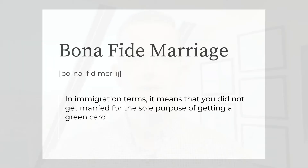As far as a bona fide marriage is concerned, what exactly does that mean? Well, in immigration terms, a bona fide marriage means that you did not get married for the sole purpose of getting a green card. Getting a green card might be one reason, but it can't be the only reason you get married.